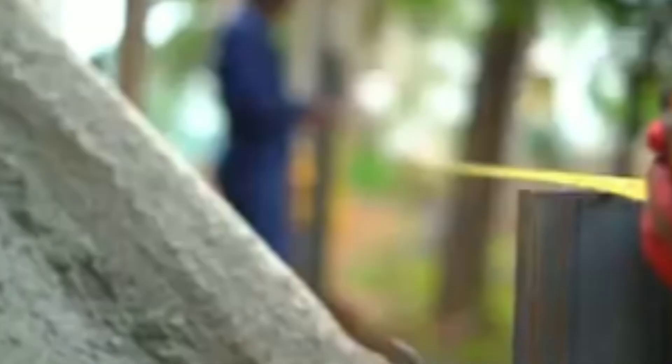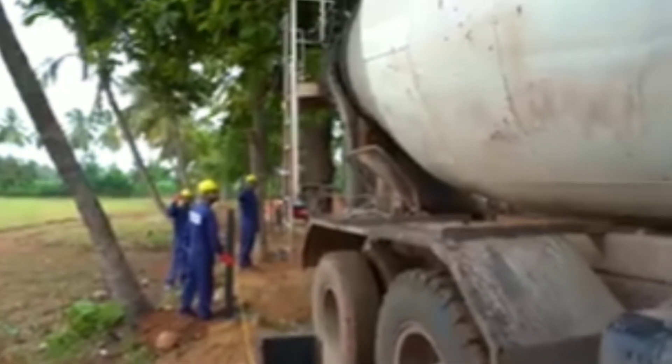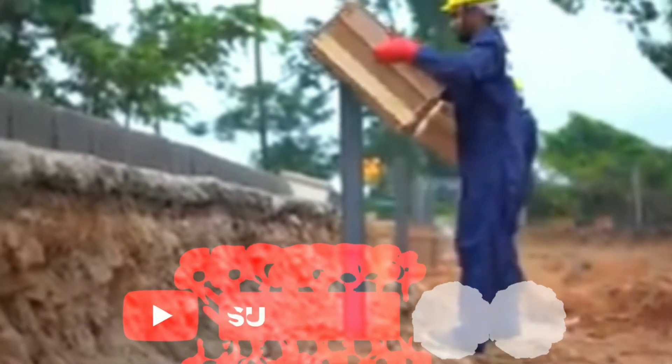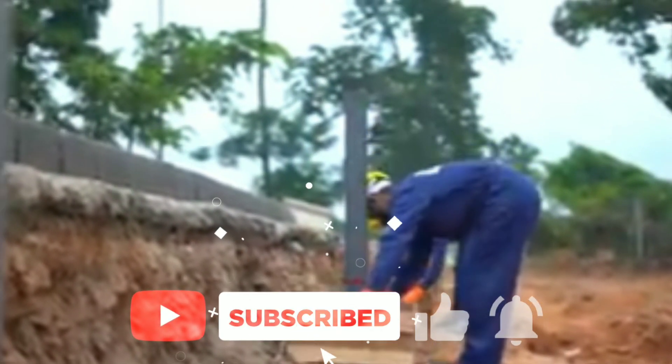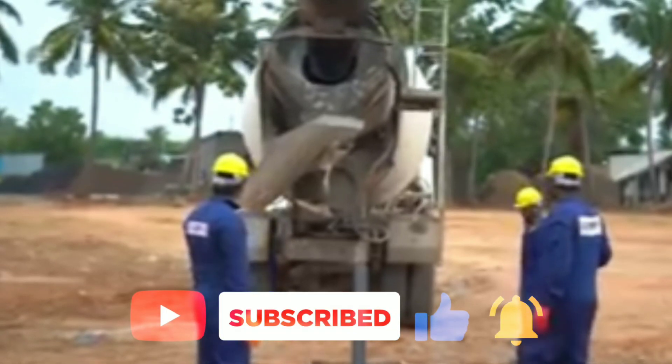Strong due to superior engineering techniques, these walls are even stronger than a brick wall with a lifespan of more than 50 years. High quality, modern boundary wall designs with long lasting and highly robust fencing structures are the product of our meticulous attention to detail and refusal to cut corners.